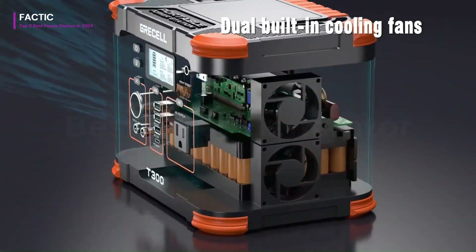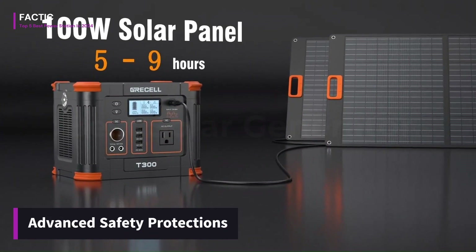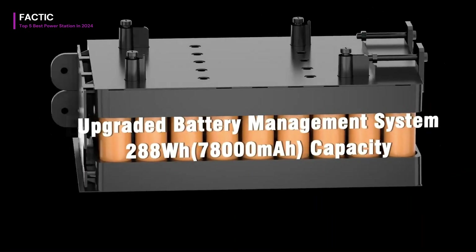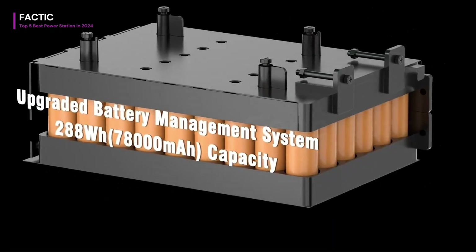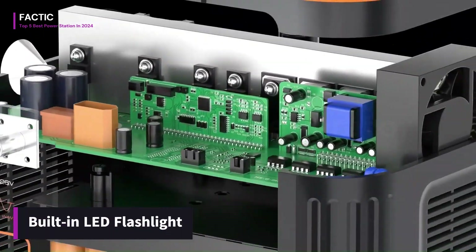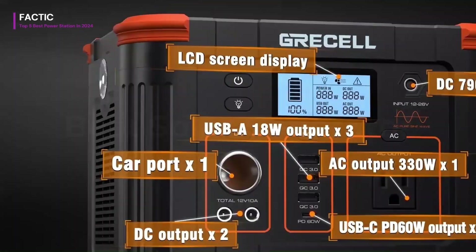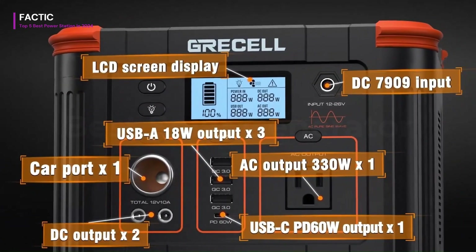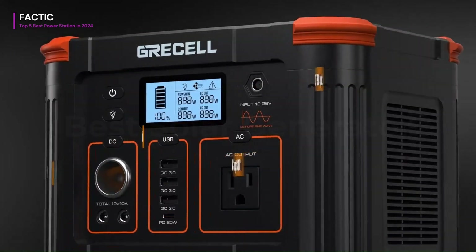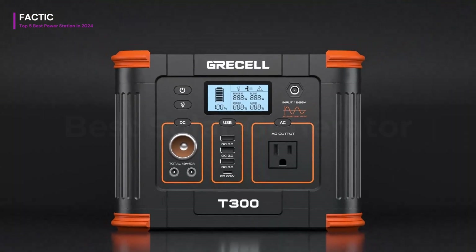The Gressel Portable Power Station also features advanced safety protections, including overcharge, over-discharge, and short-circuit protection, ensuring the safety of both the device and your connected electronics. Additionally, its built-in LED flashlight provides illumination in low-light situations, adding to its versatility. Overall, the Gressel 288WH 300W Portable Power Station offers reliability, portability, and versatility, making it a valuable addition to any outdoor enthusiast or emergency preparedness kit.